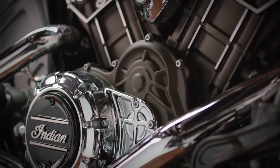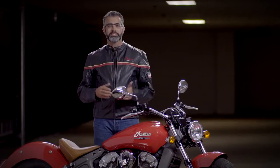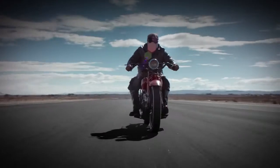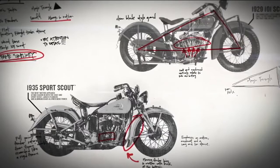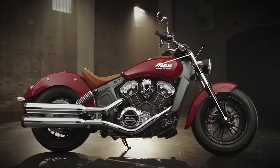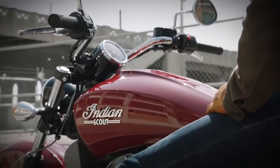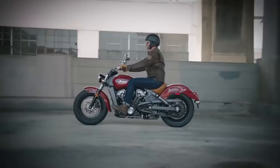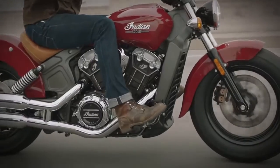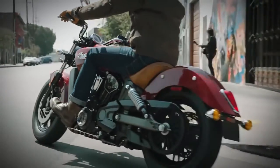It's powered by a modern engine that'll turn heads and snap yours back if you want. One style element left unchanged is the iconic triangulated chassis, first designed in 1920, featuring that solid stance with the steering head, front, and rear axles creating the triangle. The Scout's chassis awards the rider with confidence and inspiring stability. It's undeniably Indian and provides an outstanding ride experience everyone is looking for in a midsize cruiser.